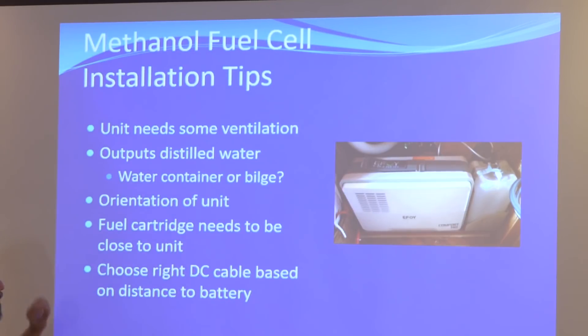The orientation of the unit is important. Also, if the EFOY is far away from the batteries, we end up increasing the wire size to offset voltage drop. Voltage drop is about efficiency — it's how you harness all the energy from a device.